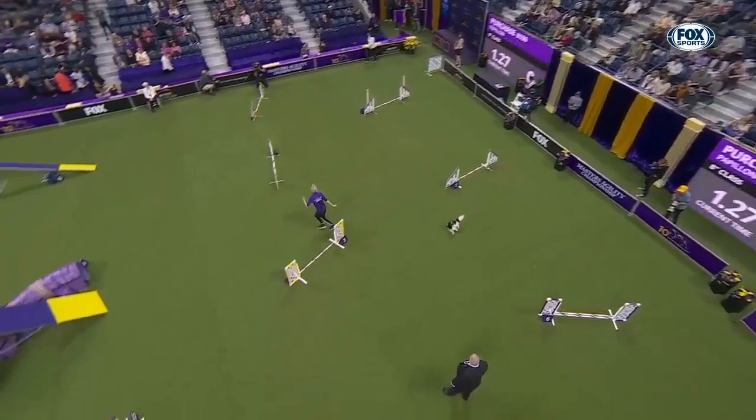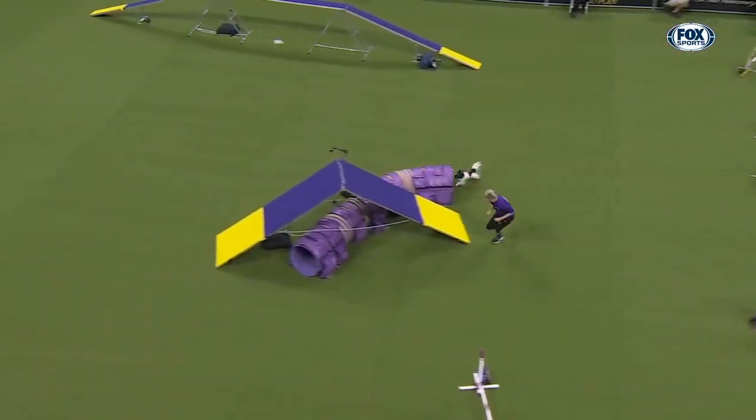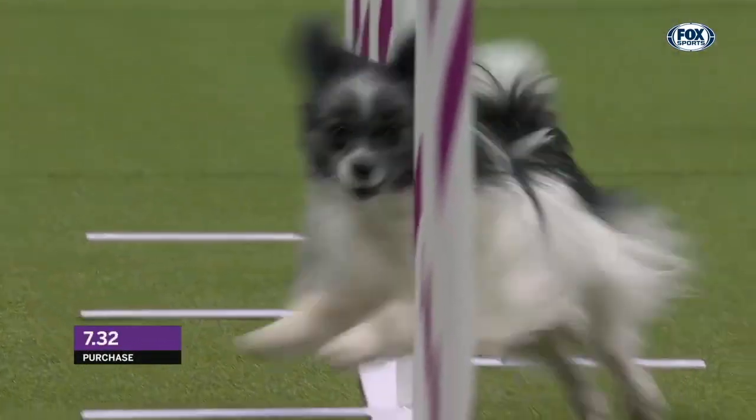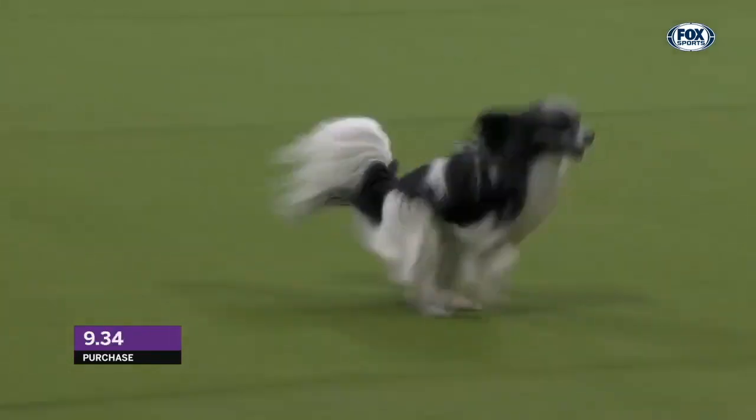Purchase, originally born as a puppy in Lithuania, the youngest dog to run in this class, and this is their first time here. I'm sure there might be a little bit of pressure, but it sure doesn't look like it — great weave pose.